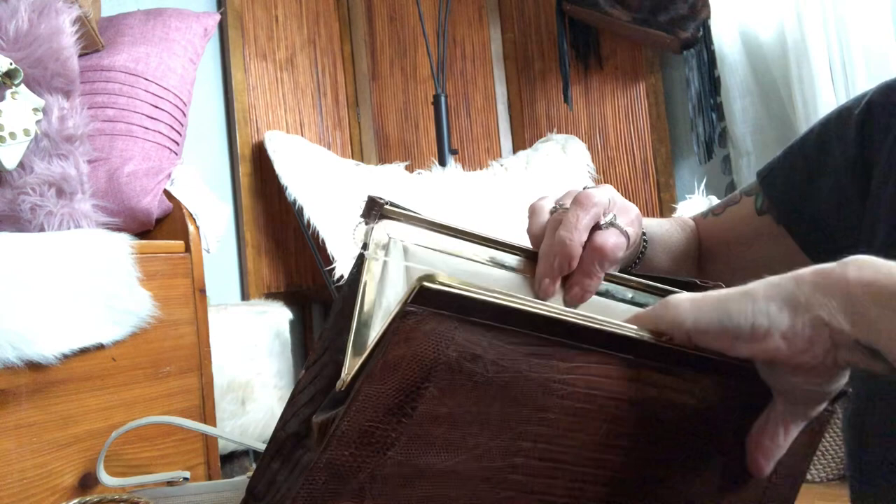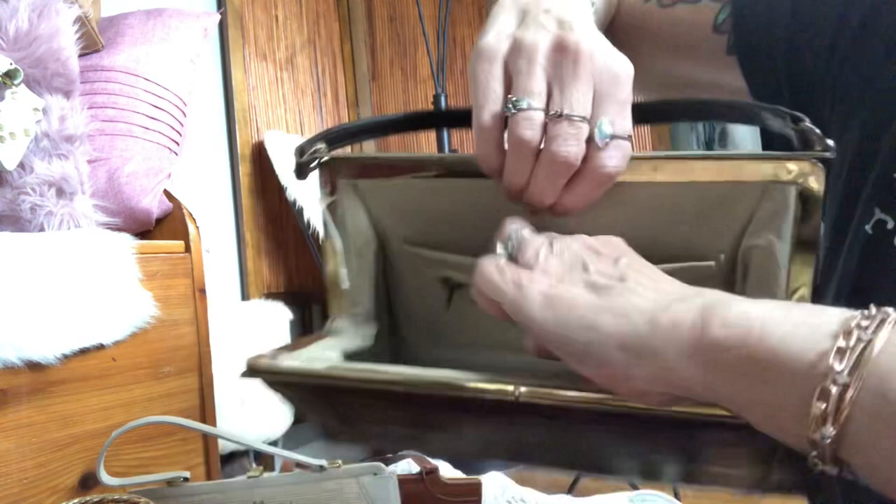It has a clasp closure. There's no name on this one and there's a little bit of a tear. It has a slip pocket and a zipper pocket that works fine. Then there's the interior — let me show you the corners.